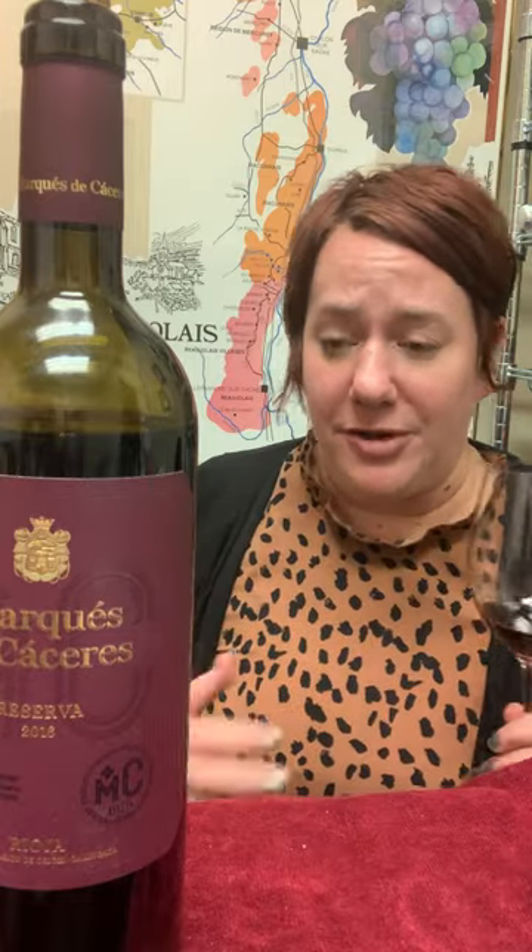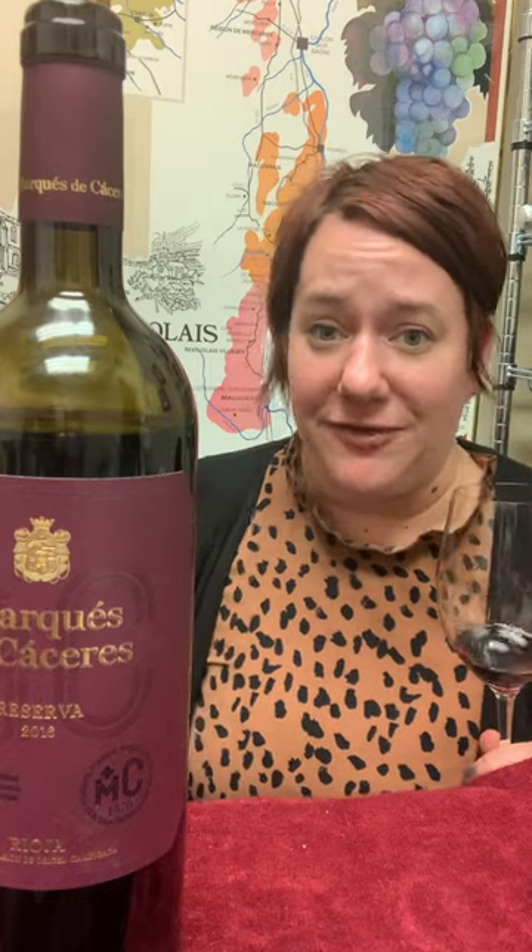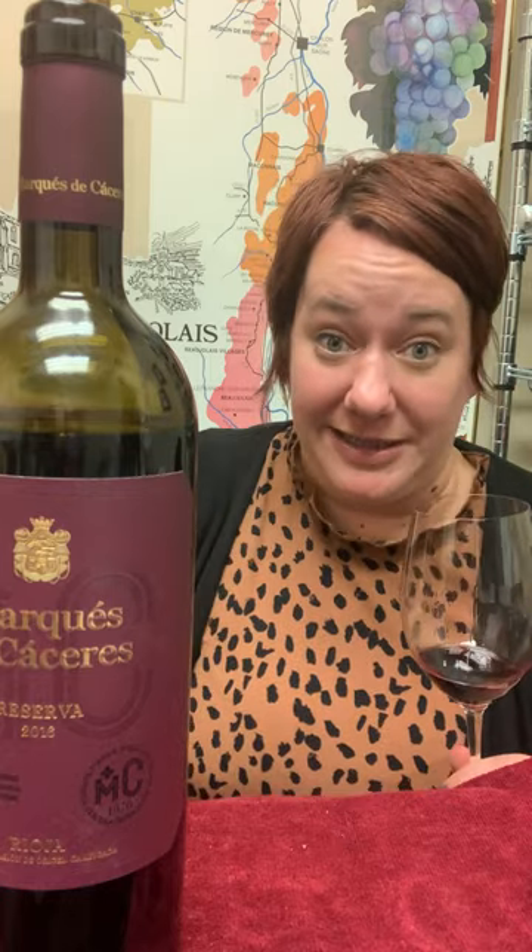Have it with a lamb roast or some other big cut of meat. These are also great for aging, so get a case and see how it goes.